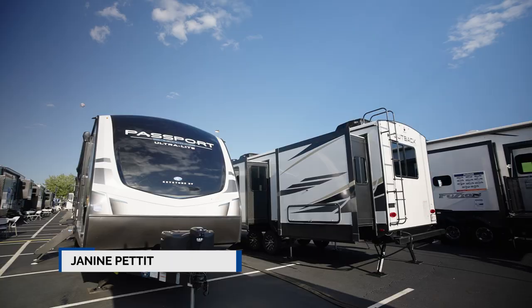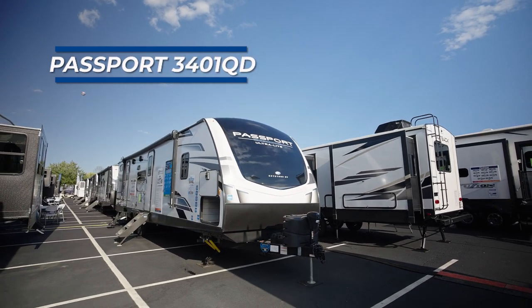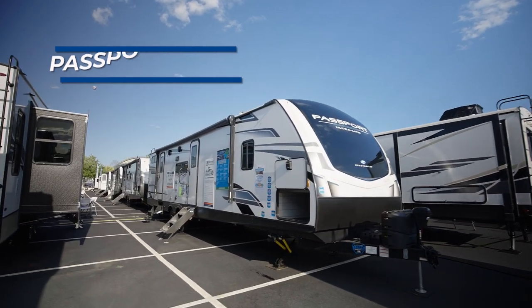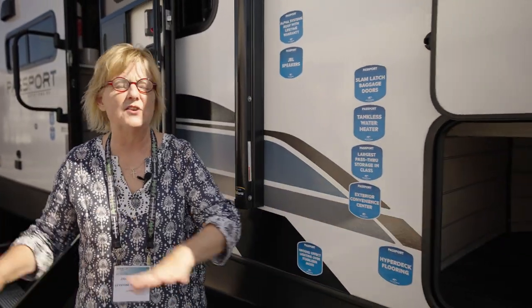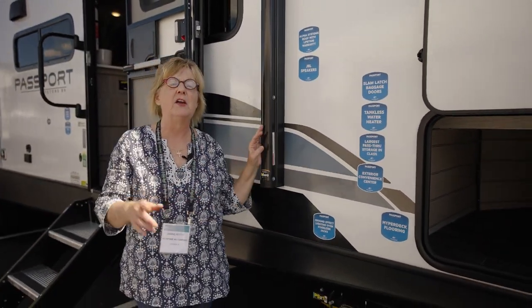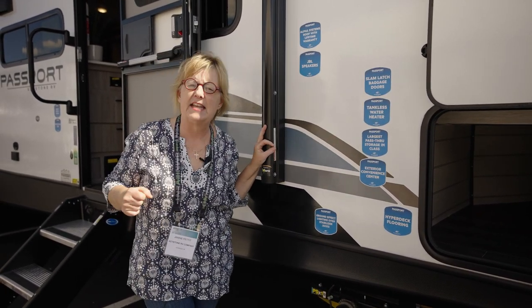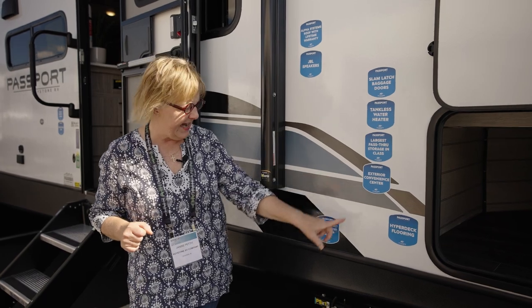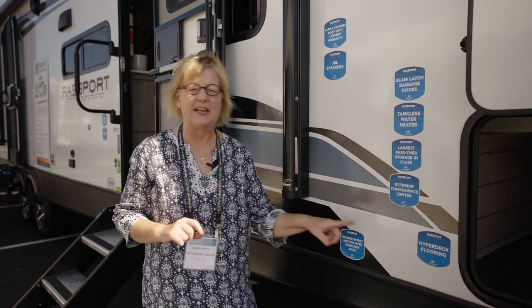I'm here at the Hershey RV Show and we're showing off the Passport 3401QD. This is so loaded with features — here's just a few of them. I love these pass-through storage containers. You can put so much in there. It's easy to load and easy to retrieve. They've got tankless hot water systems and the exterior convenience center — all the plugins are all in one place on the other side.